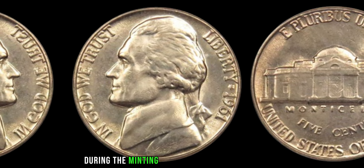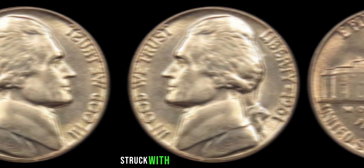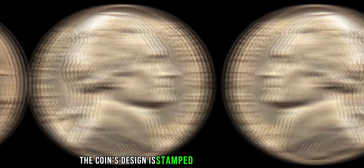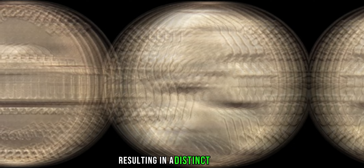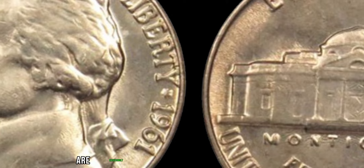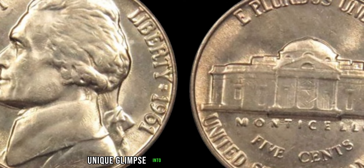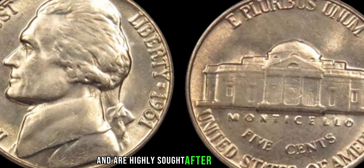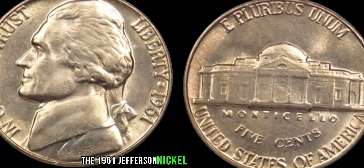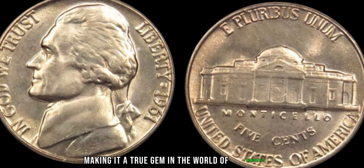During the minting of the 1961 Jefferson nickels, a small number of coins were mistakenly struck with a double die error. This error occurs when the coin's design is stamped onto the coin die twice, resulting in a distinct doubling effect on certain features of the coin. Double die errors are exceedingly rare in the world of coin collecting. The 1961 Jefferson nickel with a double die error is particularly scarce, making it a true gem in the world of numismatics.